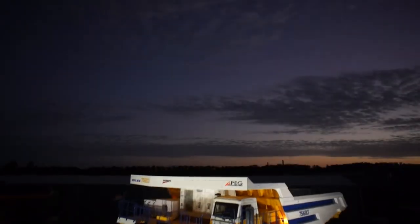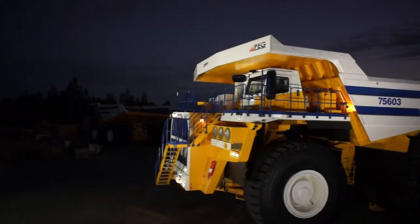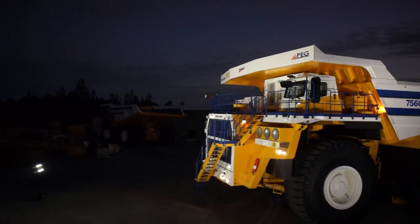Designed specifically for mining, the Hyperloom is the ideal companion light for a range of mining and industrial applications.